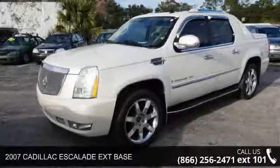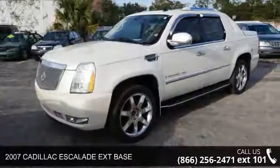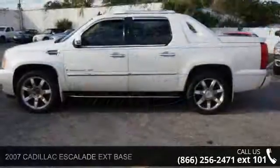Arrive in style with this 2007 Cadillac Escalade Extension Base. This may be the set of wheels you've been looking for.